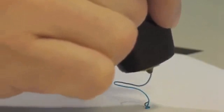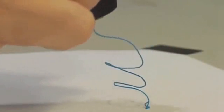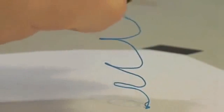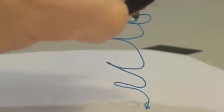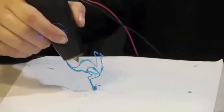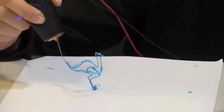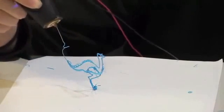The beauty of 3Doodler is how simple it is. Everyone knows how to use a pen, so we designed a 3D printing pen. If you can scribble, trace, or wave a finger in the air, you can use a 3Doodler to create simple or complex objects. And we're making 3D creation accessible to everyone — 3Doodler is the most affordable way to 3D print.